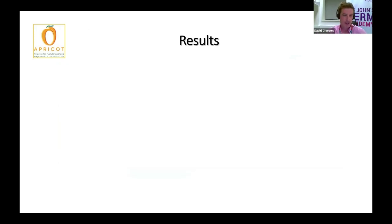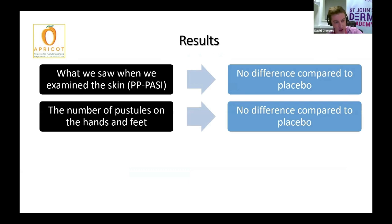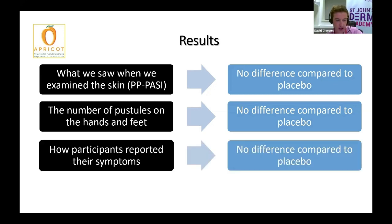So let's look at the results. Disappointingly, when we measured the disease activity, we saw no overall difference between the participants who received the anakinra versus those who received the placebo, and so this shows that anakinra doesn't seem to work well to control PPP. We also looked at the total number of pustules on the hands and feet, and again noticed no difference between the two arms of the trial. Looking specifically at how participants thought their disease was in terms of symptom burden and how active it was, again, there was no overall difference between those who received the anakinra and those who received the placebo.